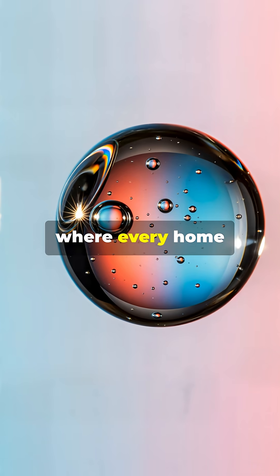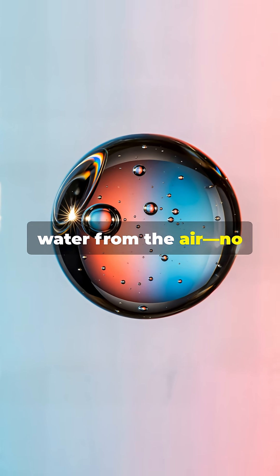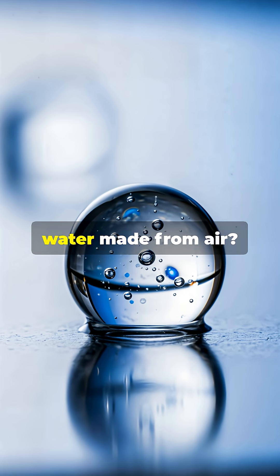Imagine a future where every home could have panels like this, quietly making clean water from the air — no rivers or wells needed. Tech like this could change the world. Would you try water made from air?